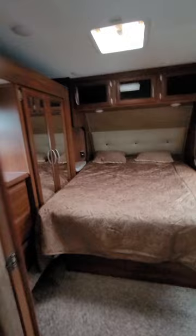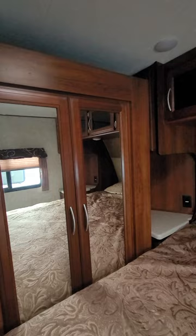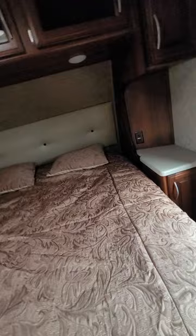Bedroom — the slide is in, but this is a wardrobe slide, so you've got really great drawer space and really good space for your hanging clothes. On both sides of the bed there's a nice little area for whatever you need — from a CPAP to a beverage. Cabinetry all the way around again.